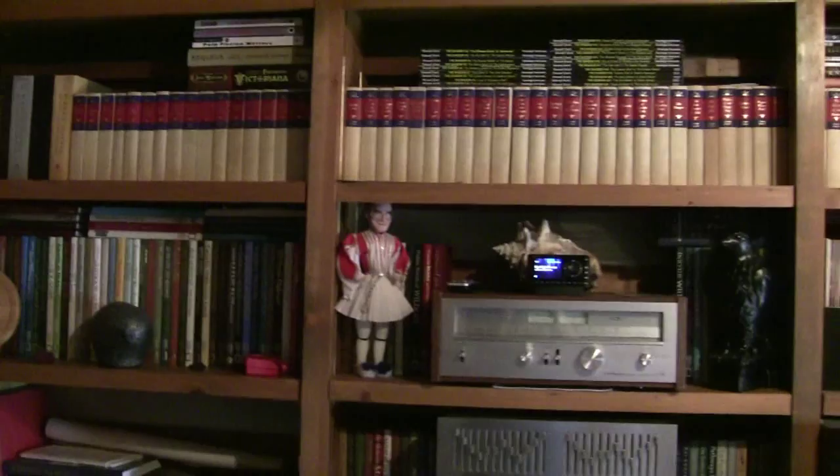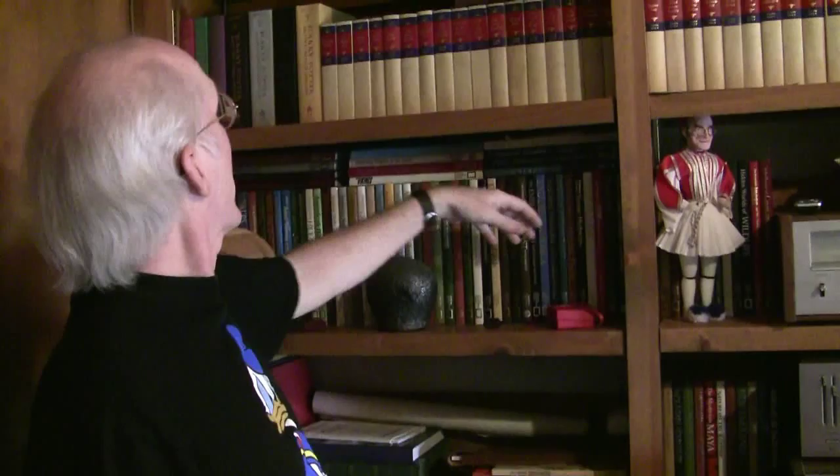More book sets. Travel books, tourist manuals, National Geographic books. This row of books here — those are Zane Grey Western novels. Full set of those.